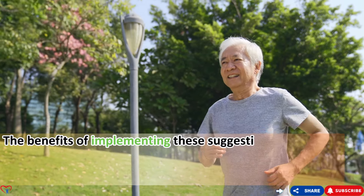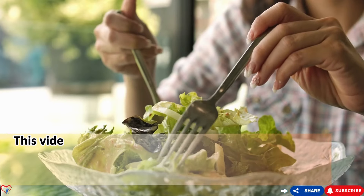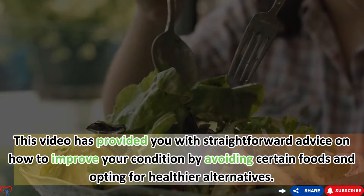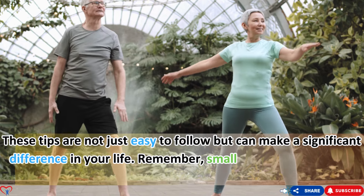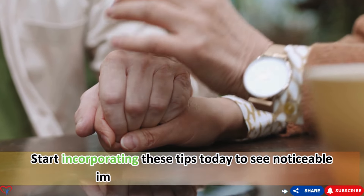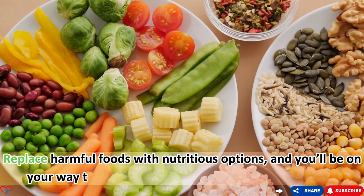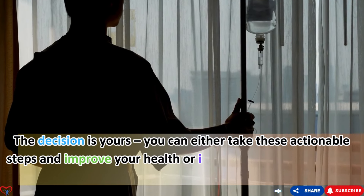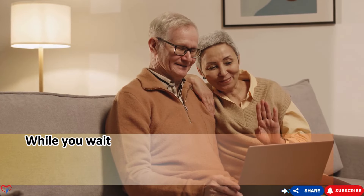The benefits of implementing these suggestions are immense: reduced inflammation, improved mobility, and a better quality of life. This video has provided straightforward advice on how to improve your condition by avoiding certain foods and opting for healthier alternatives. These tips are easy to follow but can make a significant difference. Remember, small changes in your diet can have a huge impact — replace harmful foods with nutritious options and you'll be on your way to feeling better and living a more active life.